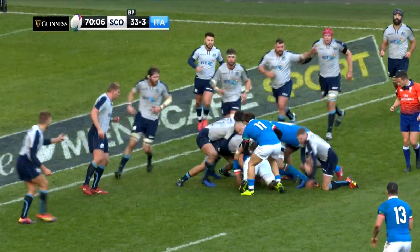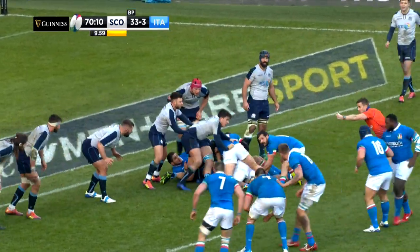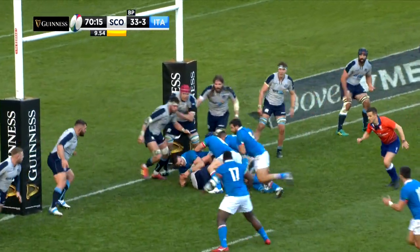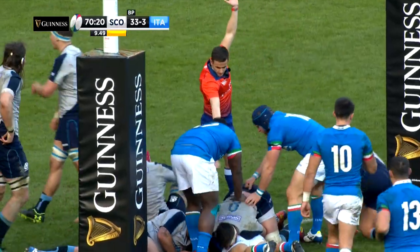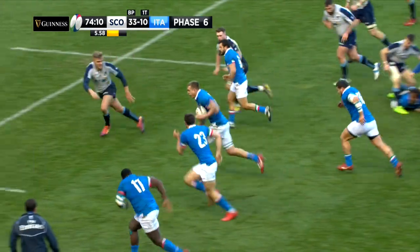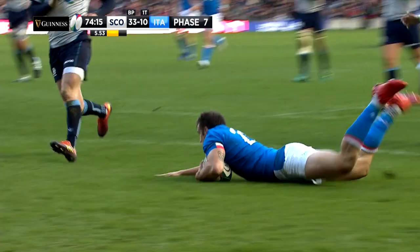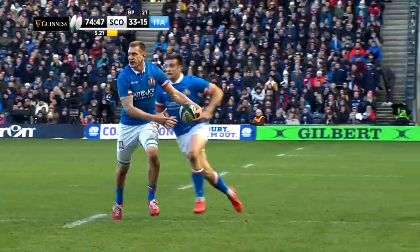There was some consolation for Italy ten minutes from time. After Simon Berghan was yellow carded for collapsing a maul, the Azzurri threatened the Scots line, and Guglielmo Palazzani dived over from close range to give the scoreline a slightly better look. And the Italians, with the one-man advantage, struck for another try shortly after, when Federico Ruzza found Eduardo Padovani, and the substitute got over for a well-worked score, putting respectability on the scoreline at 33 points to 15. Lovely offload from Ruzza to set up the score.